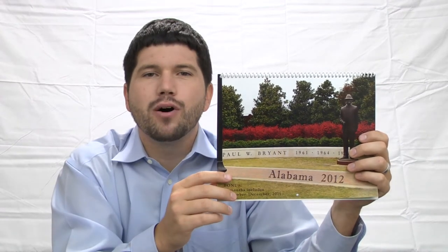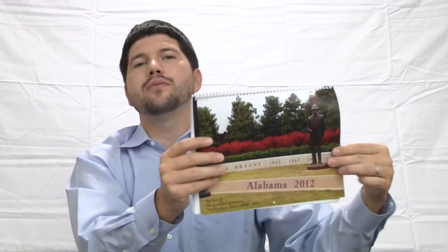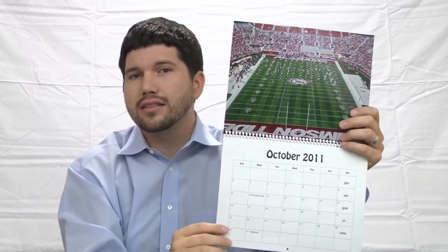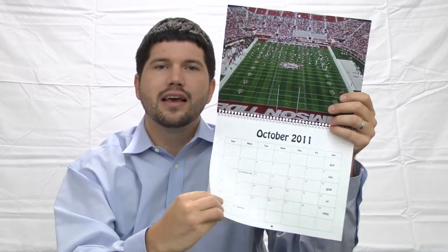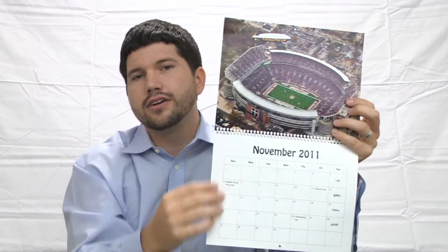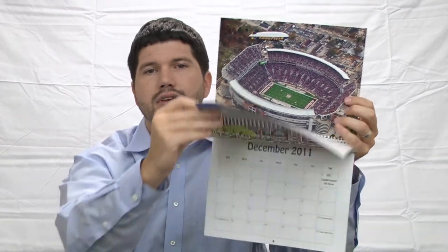For all of you Alabama football fans, we have a new product on gamedaymoments.com. It's a 2012 Alabama football calendar. As you can see, it starts in 2011 — there are four extra months included for the upcoming football season, and all the schedule is listed here on the calendar for the 2011 season.